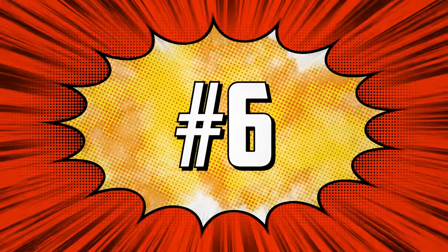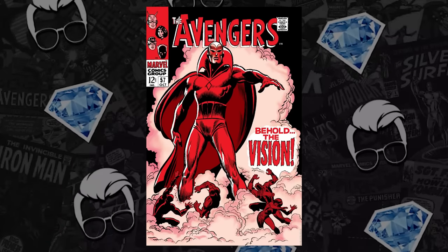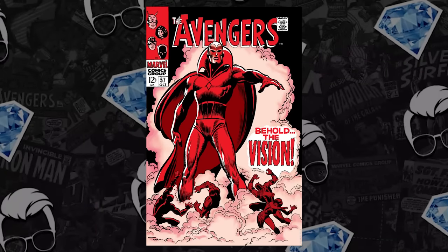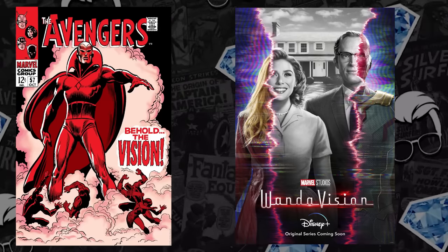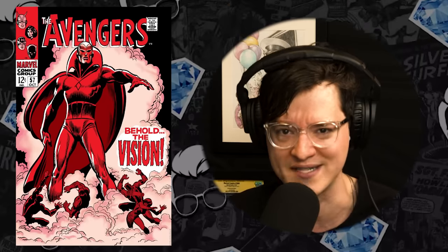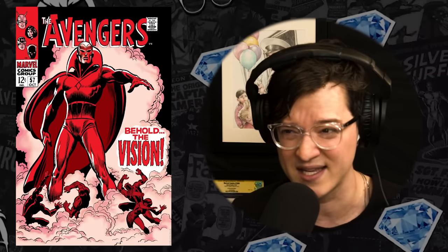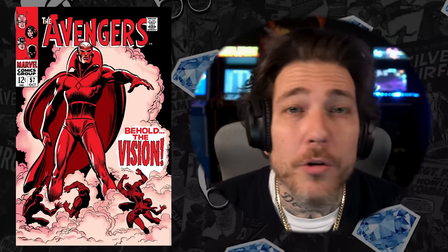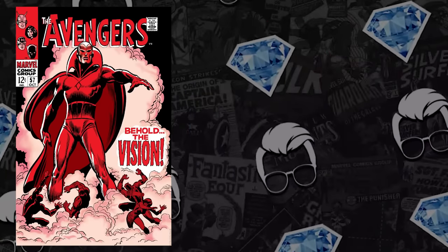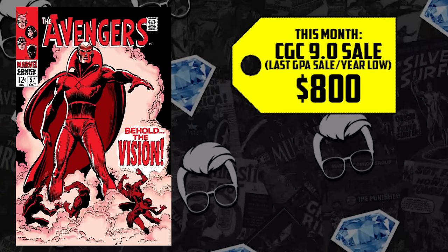You're telling me you can get a silver age 9.0 key issue — the first appearance of an Avenger — for under $800? Hot damn! At number six on the list: Avengers 57, the first appearance of the Vision. This book hasn't spiked since we last saw him back in WandaVision days. Since then, Vision Quest has been folded into what's being called Children's Crusade, removing focus from Wanda and the Vision and shifting to what's likely going to be the Young Avengers. Are they just giving up on this character? Not only is this the first appearance of the Vision, but also the second appearance of Ultron, making it a double key.